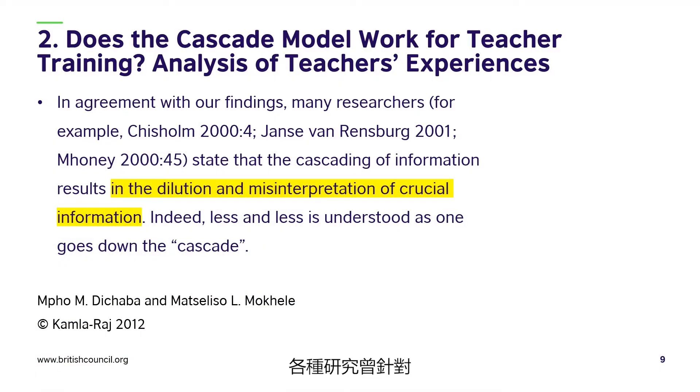A variety of studies have been carried out on the effectiveness of cascade training schemes. In their paper 'Does the Cascade Model Work for Teacher Training? Analysis of Teachers' Experiences,' Dikshaba, Mazzalizo, and Mokele say: 'In agreement with our findings, many researchers state that the cascading of information results in the dilution and misinterpretation of crucial information. Indeed, less and less is understood as one goes down the cascade.'